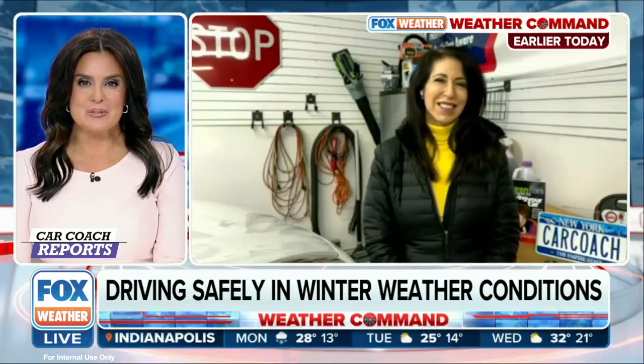Before you leave, make sure you change your wiper blades. And remember: battery, tires, oil — make sure you check the battery, check your tire pressure, and get an oil change. Use full synthetic oil and change your wiper blades so you can see where you're going. Great reminders and tips — we appreciate it. The Car Coach, Lauren Fix, live for Fox Weather. Have a great day.